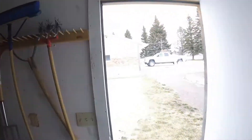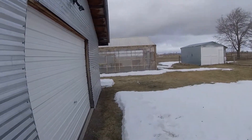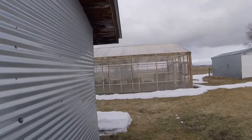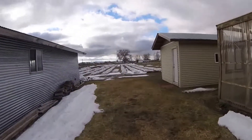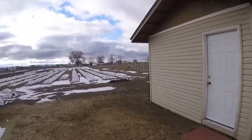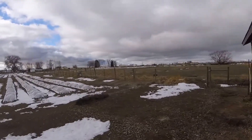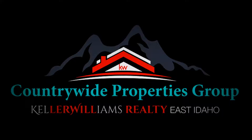If you have any questions about this property or if you'd like to see it in person, please reach out to us at Countrywide Properties Group, Keller Williams Realty, East Idaho. You can reach us at 208-356-7300. We'd be sure happy to walk you through it and see this in person. Thanks for taking the time to watch the virtual walkthrough.